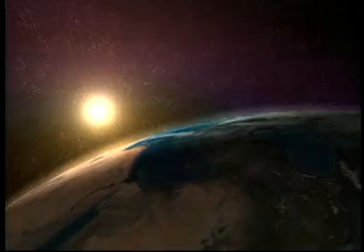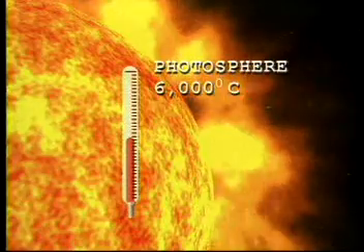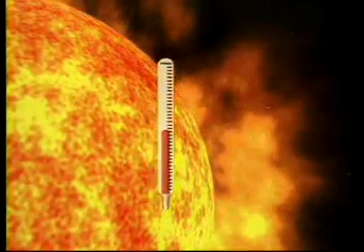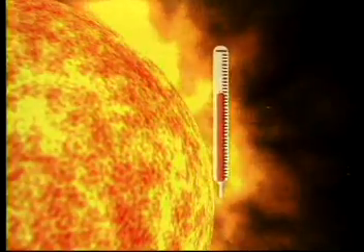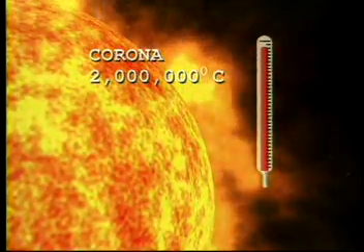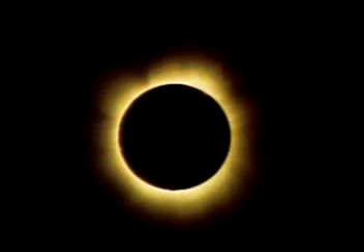The visible surface of the Sun, that which we can actually see with the human eye, is called the photosphere. Temperatures here are around 6,000 degrees Celsius. The next two outer layers of the Sun's atmosphere are called the chromosphere and the corona. The corona is actually hotter than the photosphere at temperatures of 1 to 2 million degrees Celsius, and is visible to the naked eye during solar eclipses.